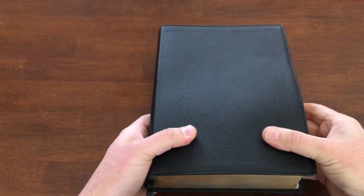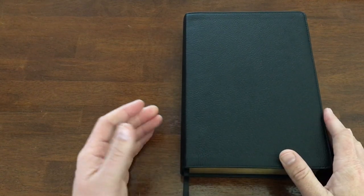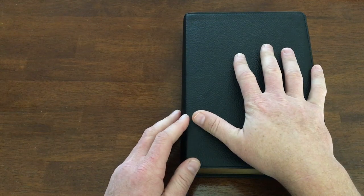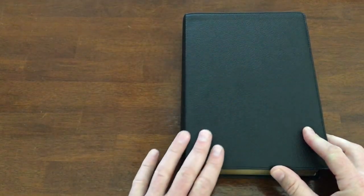I'll say this like I do on almost every video: I would love to have more than one ribbon in a study Bible, so if you can swing it, put a couple more in there. This is not a red letter edition, just so you know. It's a simple, rugged design with a paste-down liner.